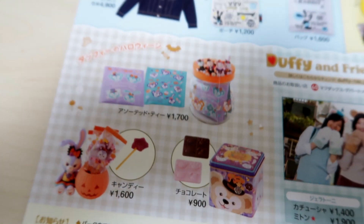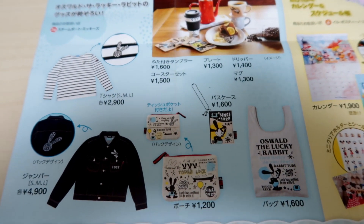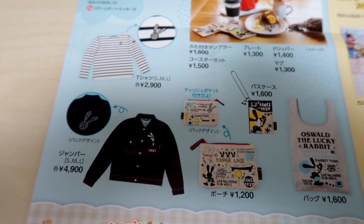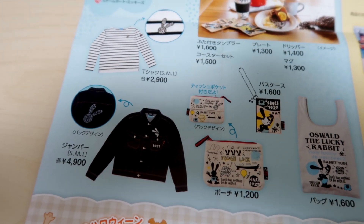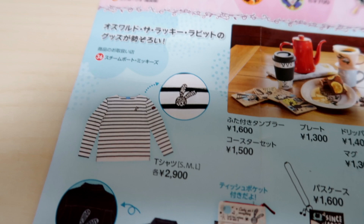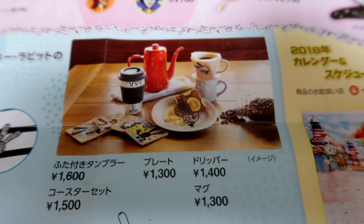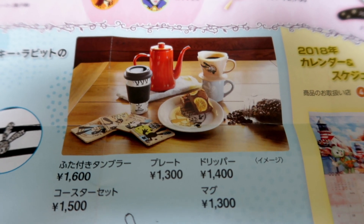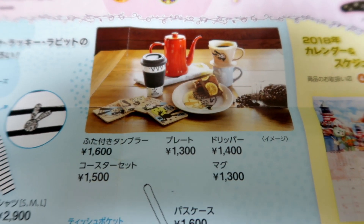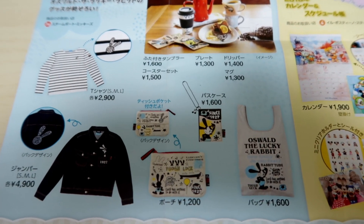Over here we have some new Oswald goods — we've got a bag, a pouch, and a jean jacket, which is a throwback and a half. There's also a t-shirt and a whole bunch of kitchen goods: a coffee mug and everything. So if you're an Oswald fan, there's some awesome new merchandise to get.